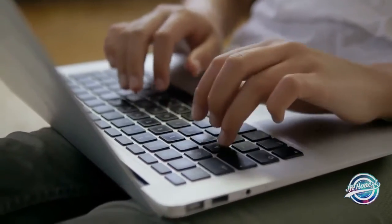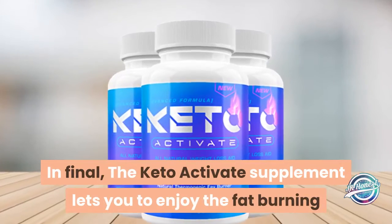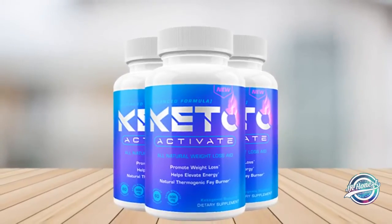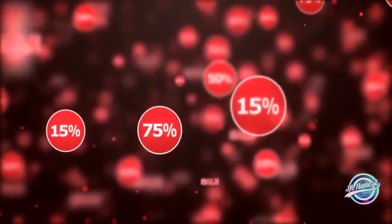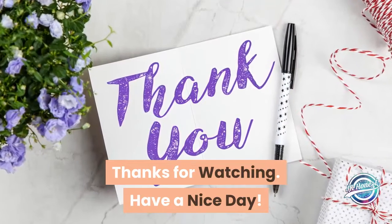Drawbacks: The Keto Activate supplement is found only on its official website for purchase online. In conclusion, the Keto Activate supplement lets you enjoy the fat-burning power of ketosis instantly without any hard diets or workouts. Hope the review helped you. Please look at the link in the description and avail the discount before you purchase. Thanks for watching — have a nice day.